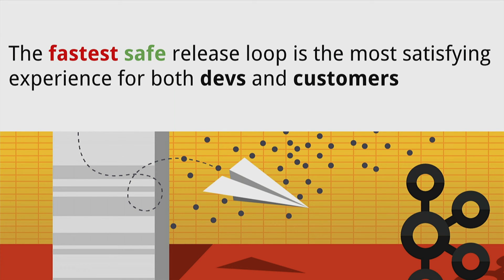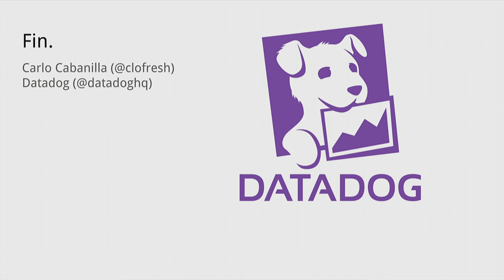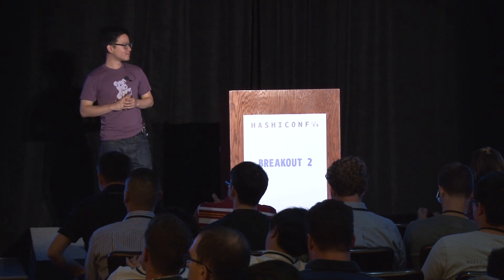So this is Datadog's way of handling the fastest safe release loop. It's probably one of the things I'm most proud of having created at Datadog — this culture of making devs happy by being able to release quickly, and making customers happy by responding quickly to their issues. That's it! You can find me on Twitter: it's CieloFresh, Datadog, DatadogHQ. My talk was really short — do you guys have any questions?